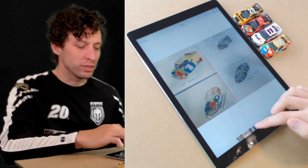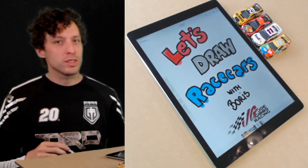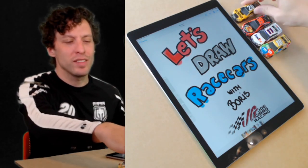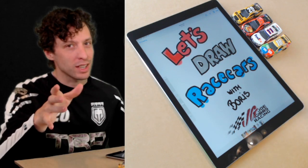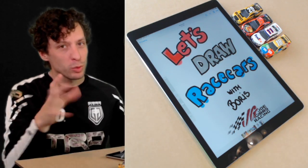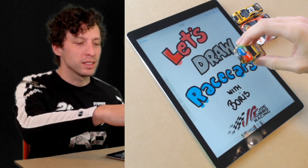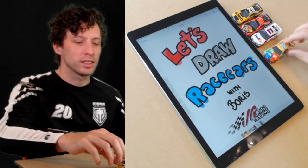Thanks everyone for watching. Continue to send in your drawings when you finish. We're drawing Eric Jones's number 20 DeWalt Camry today. I haven't even decided what angle we should do. Maybe we'll do the rear because we've already done the front. We've already done a side. Maybe we need to do a top or rear view. I think that's what we're going to do today — the top view.